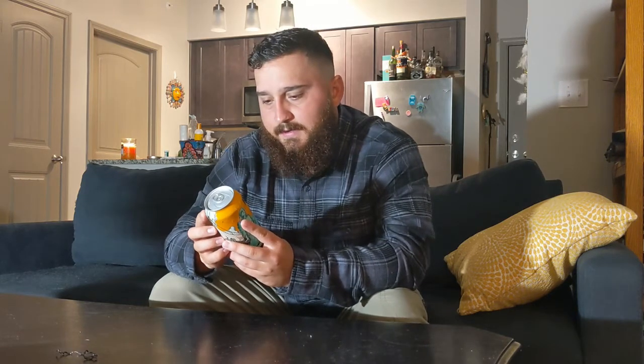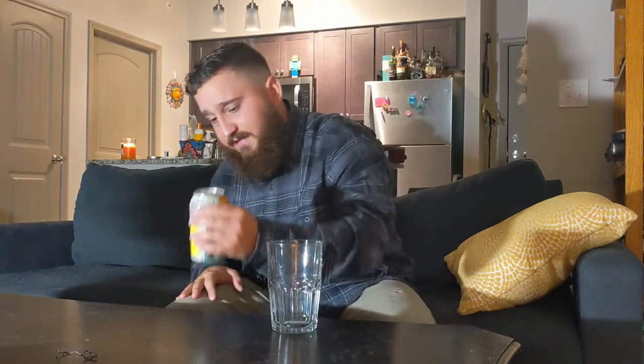It is 4.9% alcohol by volume, so it's going to be a little bit stronger than your average Miller Lite. I don't have a beer glass at my apartment right now, but I think this will suffice because I'm always interested in the color. Let me crack that open. It does say it is brewed with mangoes.